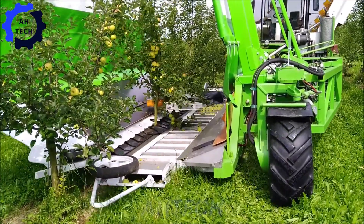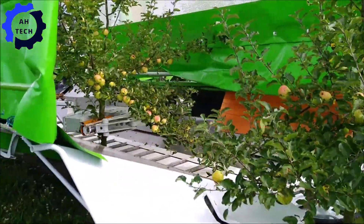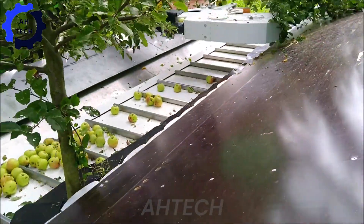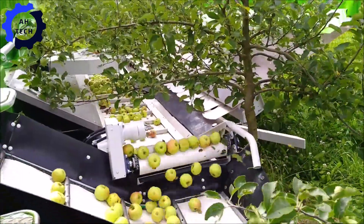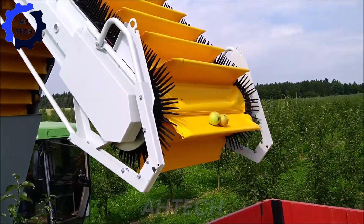The innovative OE 4.5 Frumico shake-and-catch harvester has revolutionized the art of harvesting. This advanced technology not only improves efficiency but also preserves fruit quality accurately, harvesting seamlessly and ensuring fresh products for consumers.